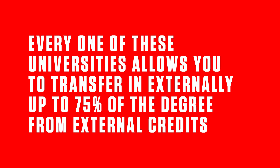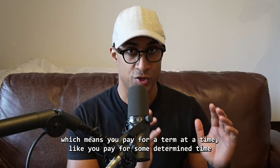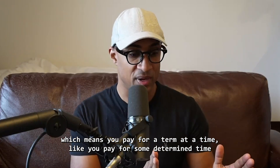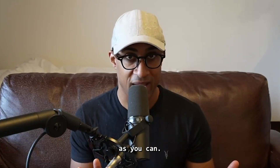Every single one of these schools meets two criteria, which is why I picked them. First — and this is super important — every one of these universities allows you to transfer in externally up to 75% of the degree from external credits, which is really huge. That's three-fourths of the degree you can transfer in. Second, either the tuition is incredibly cheap or there's a flat rate program where you pay for a term at a time and complete as many courses in that period as you can.